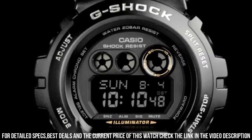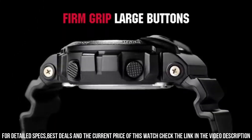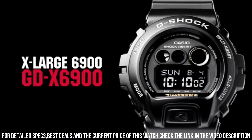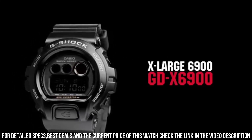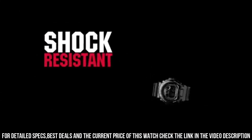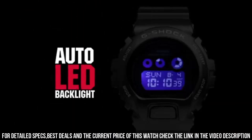Display easy to read, easy to set. Dial window material type: mineral. Display type: digital. Clasp: buckle. Case material: stainless steel. Case diameter: 5.7 centimeters. Case thickness: 19 millimeters. Band material: plastic. Band length: men's standard. Band width: 30 millimeters. Band color: black. Dial color: black. Bezel material: resin. Bezel function: stationary. Calendar: date, day, month. Item weight: 2.72 ounces. Movement: quartz. Water resistant depth: 660 feet.